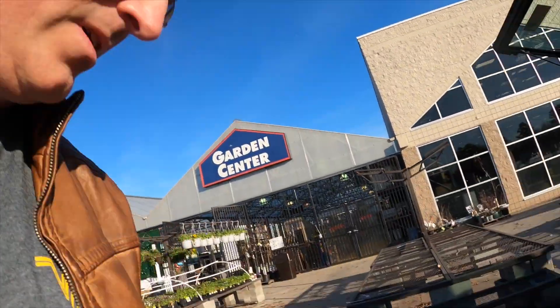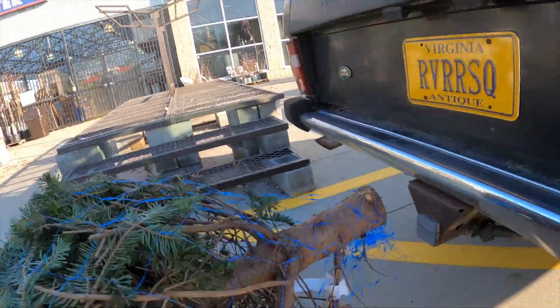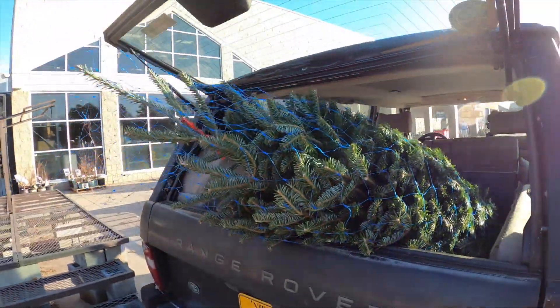And in she goes. New holiday tradition — tree in the Rover. Here's the last startup, I hope. Hey! Fired right off. Hope y'all can see the tree sticking out the back. It smells good in here, although it's a little cooler now because I left the rear window open.